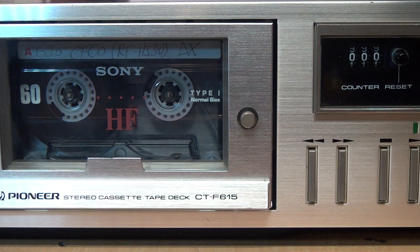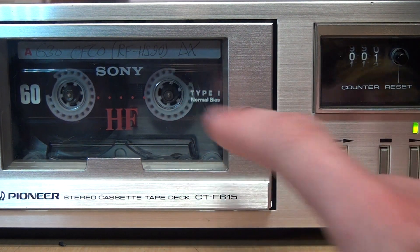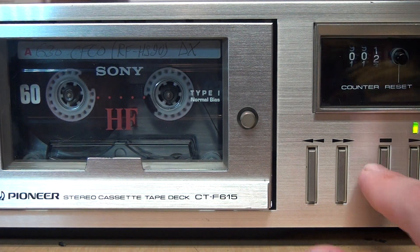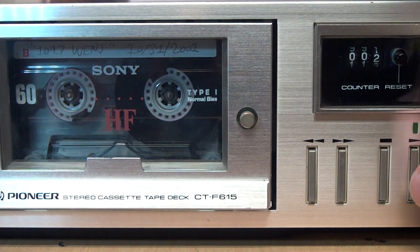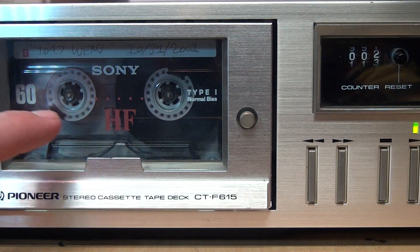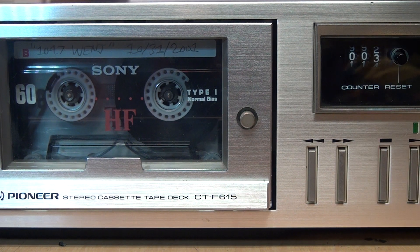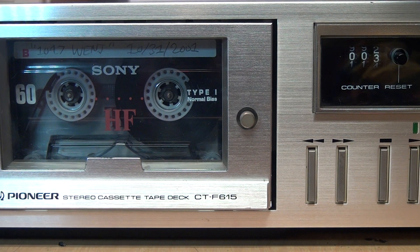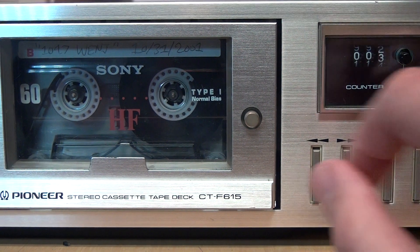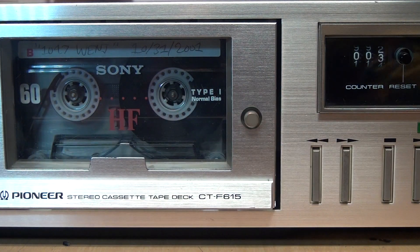Most stereo systems and component tape decks drive the tape counter from the take-up reel. As you can see, when you're at the beginning of the tape the take-up reel moves much faster than the supply reel, while at the end of the tape it's the opposite — the supply reel moves faster. So even if all else was equal, a machine measuring the supply reel would only match readings made on a take-up reel machine at the exact middle of the tape, where the two reels are the same diameter.